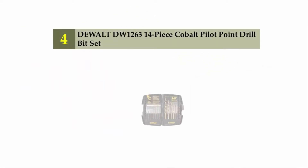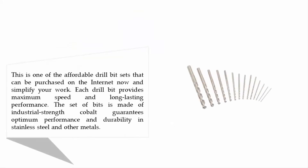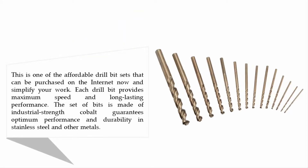Coming in at number four: Dewalt DW1263 14-piece cobalt pilot point drill bit set. This is one of the affordable drill bit sets that can be purchased online. Each drill bit provides maximum speed and long-lasting performance. The set of bits is made of industrial strength cobalt, guaranteeing optimum performance and durability in stainless steel and other metals.